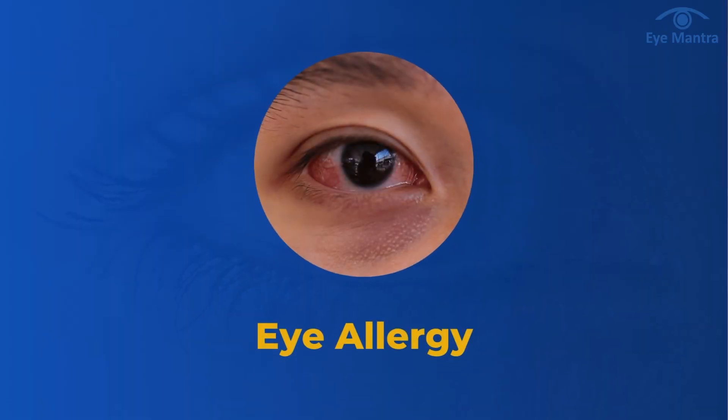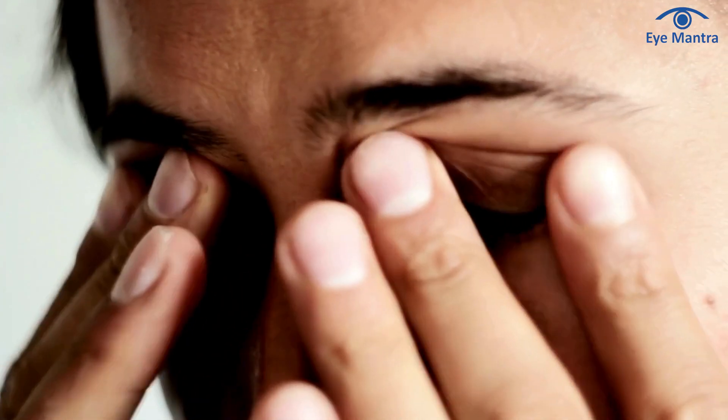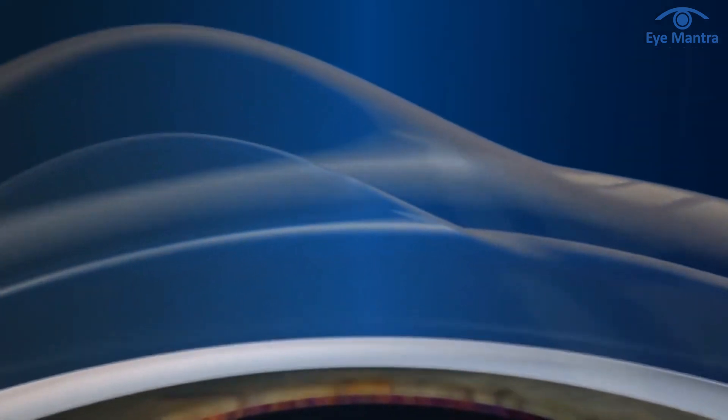The main reasons for keratoconus include genetic factors and eye allergies, which cause a person to rub their eyes repeatedly, leading to the weakening of the cornea.